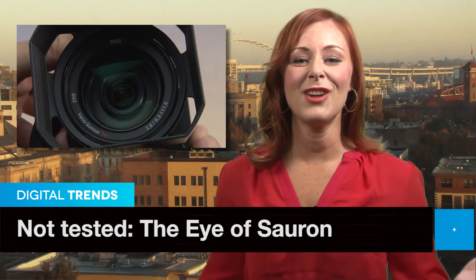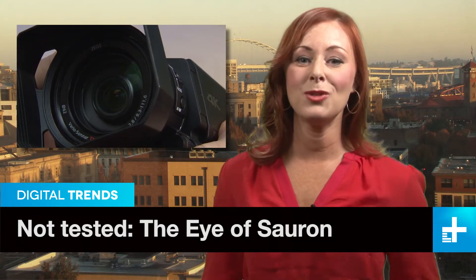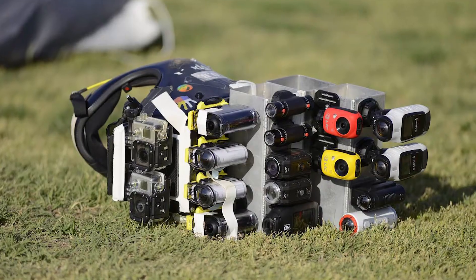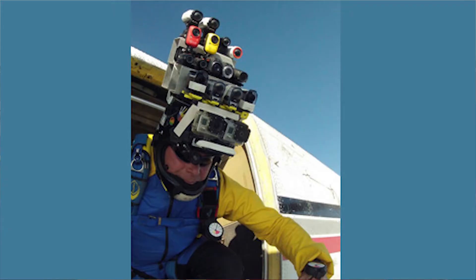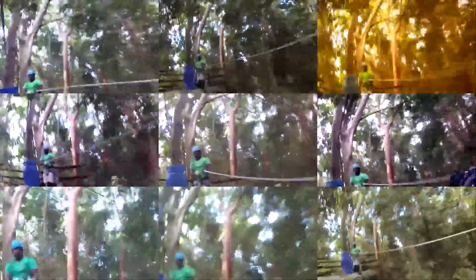Here at Digital Trends, we test a lot of cameras and other gear, but we have to give props to skydiving site Drop Zone for their truly epic POV camera test. Tester Douglas Spotted Eagle — who also wins for the coolest name ever maybe — strapped no less than 17 cameras to his helmet and then hopped out of an airplane. He also took the setup down a zip line, and the waterproof models all went for an underwater adventure.